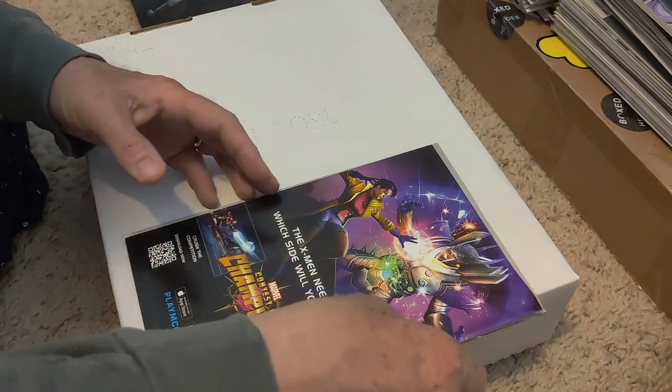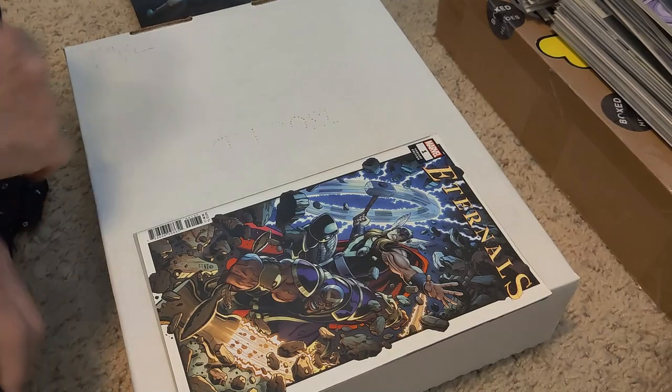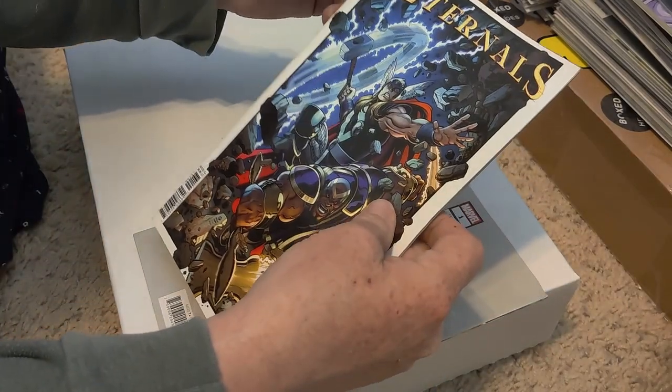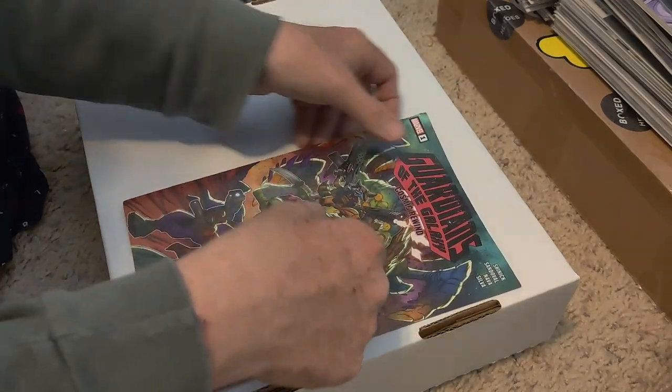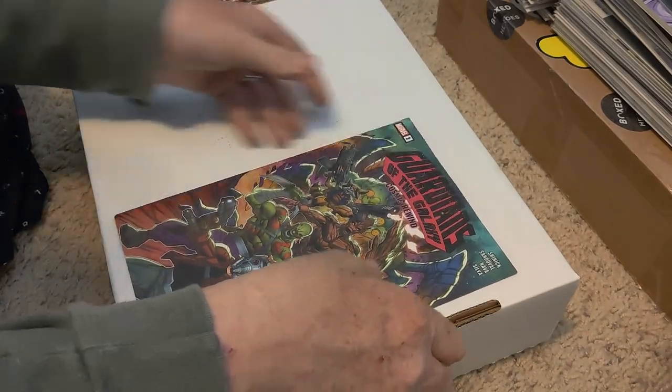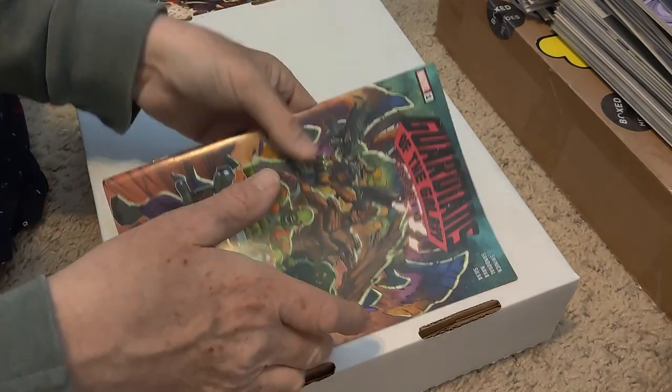I guess this one's done. Oh, the next one's damaged too — Eternals number one. Probably nobody cares anyway. Didn't know they were that damaged; they didn't look damaged when I bought it, but oh well, no big deal. And the Guardians of the Galaxy — yep, it's damaged too. So these will go into the dollar bin of excess books I have.